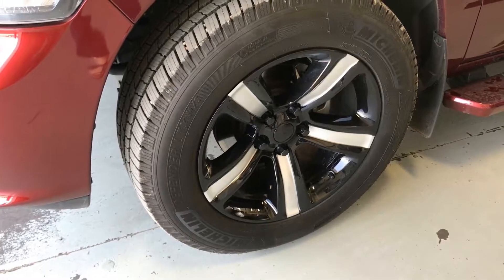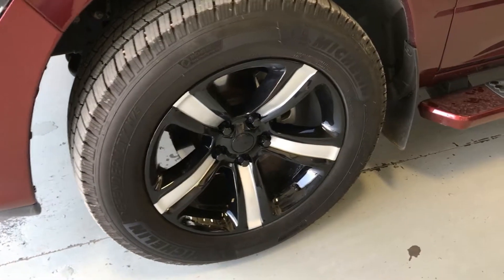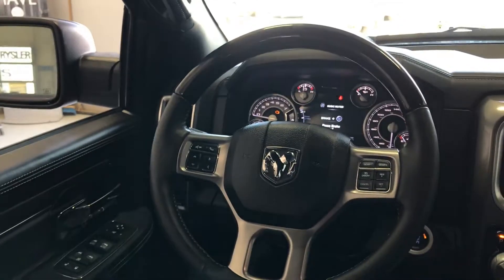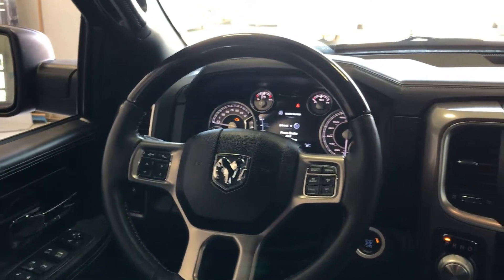This truck has been customized to be one-of-a-kind, with its aftermarket wheels, painted running boards, and black emblems. This Limited is fully loaded with options,